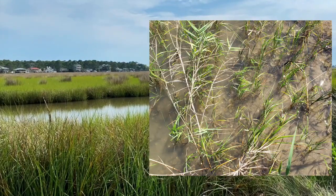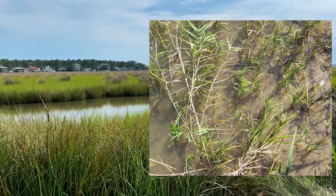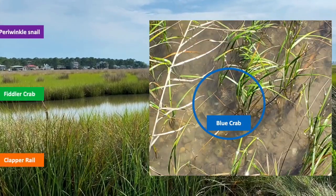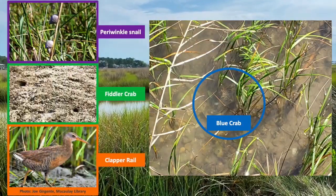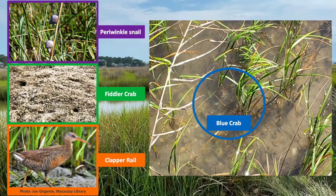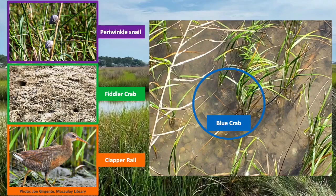Take a look at this image of a salt marsh. Do you see any critters? If we zoom in you can see a blue crab. Periwinkle snails and fiddler crabs are common finds on our trips to the marsh. Sometimes we even get lucky enough to spot a clapper rail darting between the grasses.